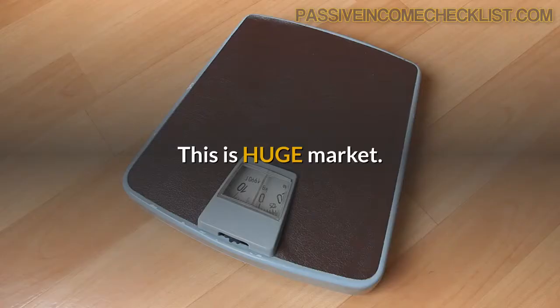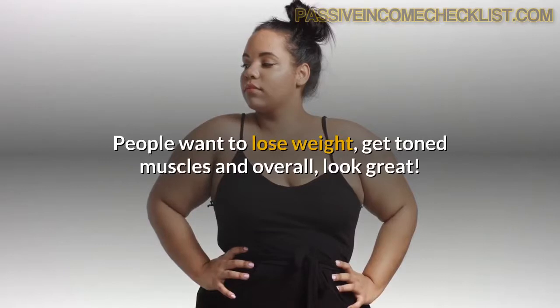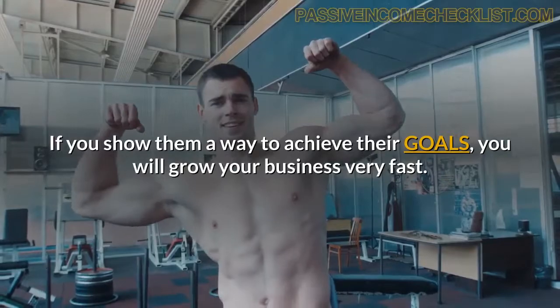Weight management. This is a huge market. People want to lose weight, get toned muscles and overall look great. If you show them a way to achieve their goals, you will grow your business very fast.